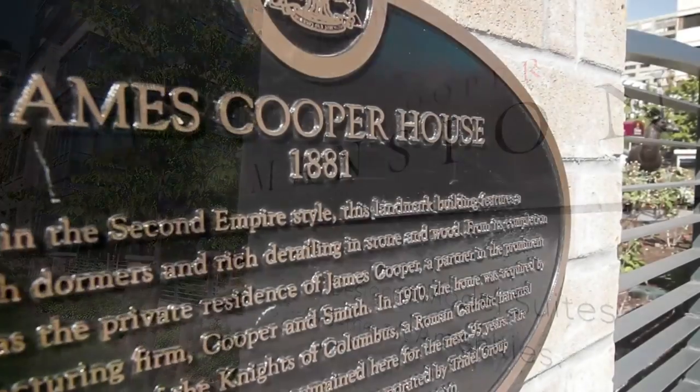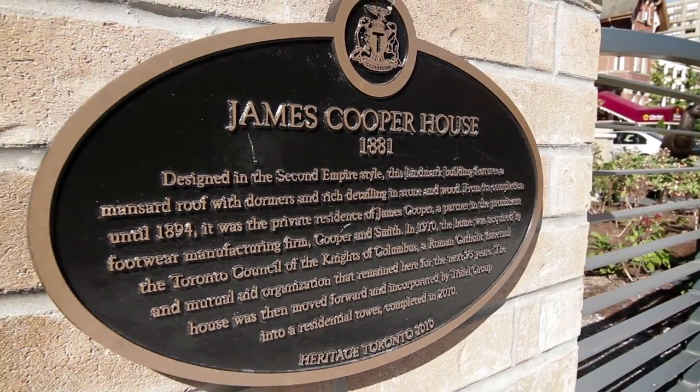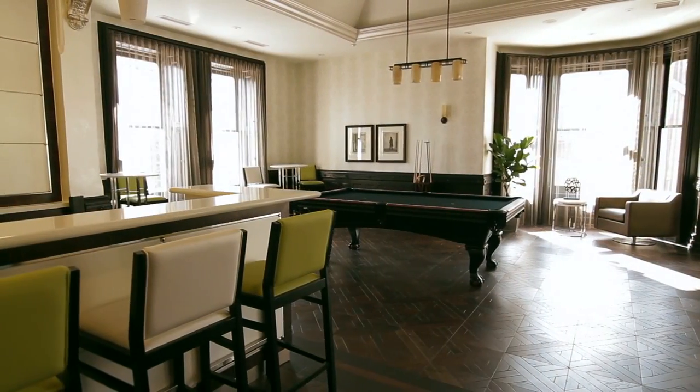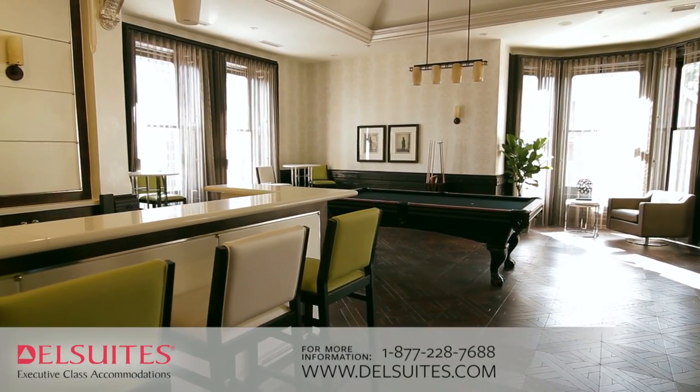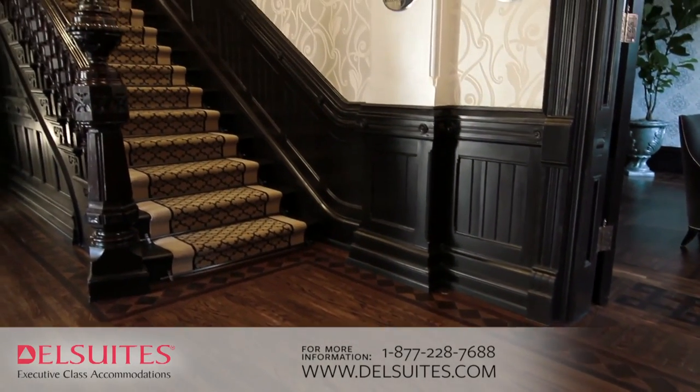James Cooper Mansion has an impressive architectural presence. With unwavering attention to quality and care, Tridel has tastefully restored this historic building to its original beauty and integrated a 30-story luxurious condominium residence.